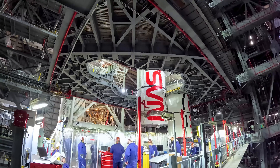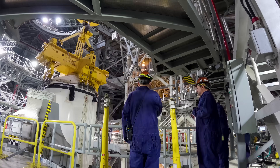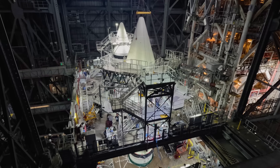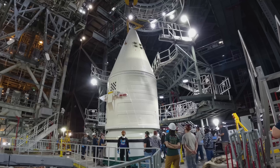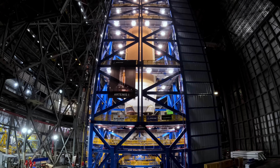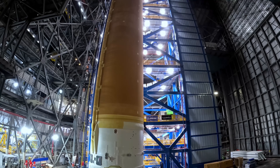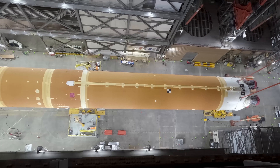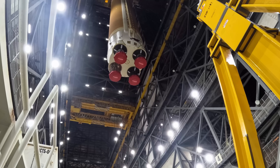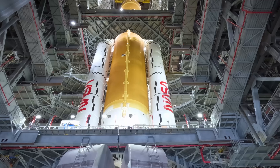True to her word, SRB stacking continued into the new year with the two forward segments added in early February, followed closely by the nose cone assemblies about a week later to complete the twin solid rocket boosters. In mid-March, the core stage was hoisted from its temporary home in High Bay 2 before being lowered into the transfer aisle. On March 23rd, the 212-foot-long stage was lifted once again to be carefully nested between the twin solid rocket boosters in High Bay 3.